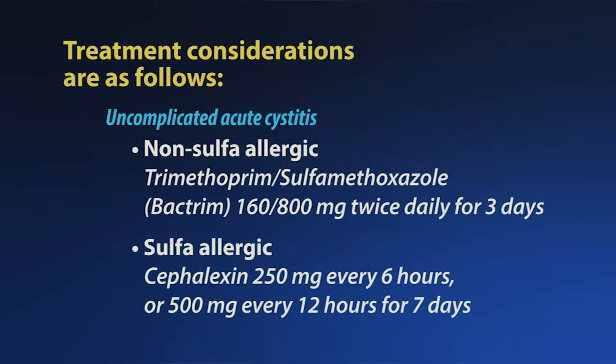Treatment considerations are as follows. For uncomplicated acute cystitis, initial therapy, unless sulfa-allergic, is trimethoprim-sulfamethoxazole, or Bactrim, 160–800 mg twice daily for 3 days. For sulfa-allergic patients, cefalexin 250 mg every 6 hours or 500 mg every 12 hours for 7 days is adequate.